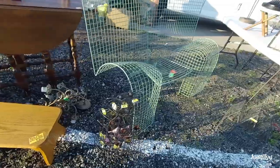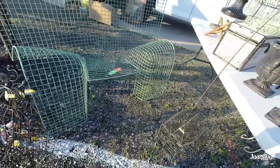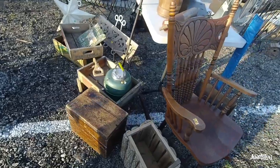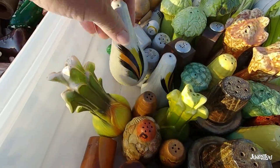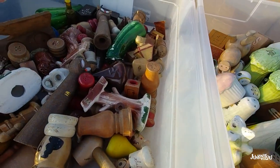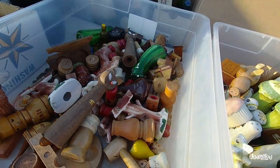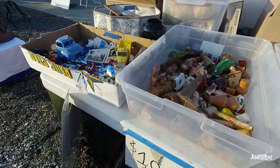They have everything here — furniture, smalls, military. You just never know with this flea market. There can be a lot of really cool things and there can be a lot of junk, but it's a really good variety and the prices are pretty reasonable. These salt and pepper shakers were a dollar a pair. I would have got that cat, but he was missing an ear and it was leather, and I didn't know how I could fix that.